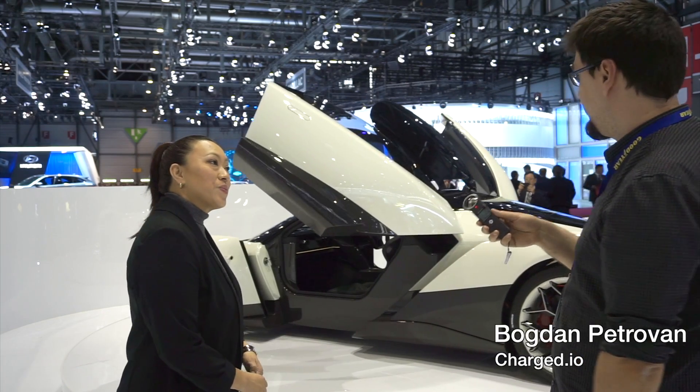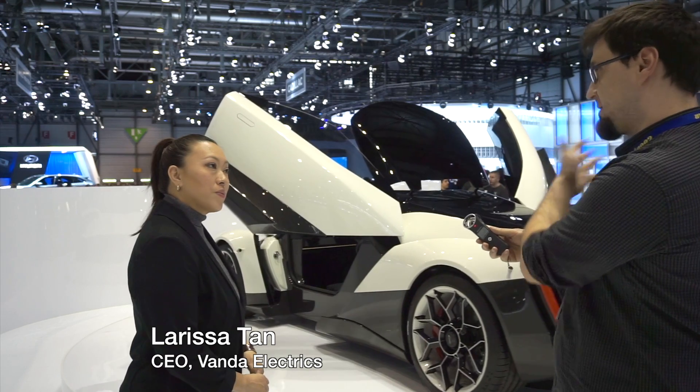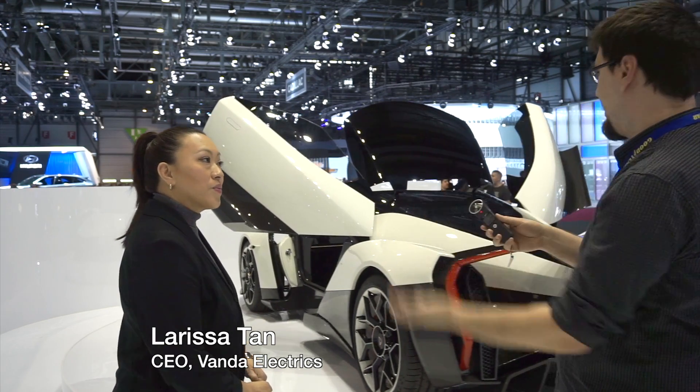This wonderful thing is the Vanda Electric's Dendrobium. Can you talk about the concept behind this car and what we want to achieve with this?